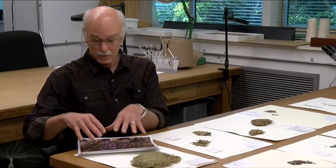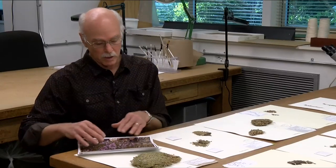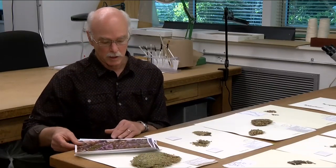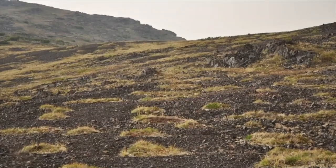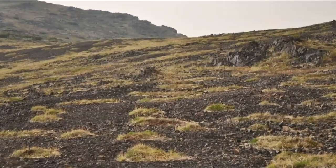Once it becomes established — after dozens, perhaps hundreds of years, these cushions grow very slowly — other plants get established as well. It's adapted for growing close to the ground because it's cold, and it's perfectly adapted for really windswept slopes where no other plants can grow.